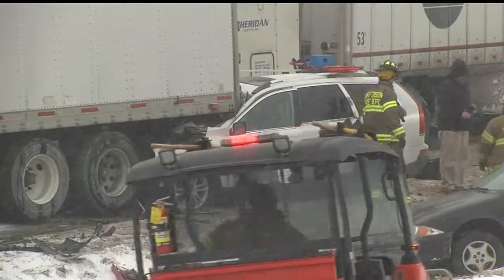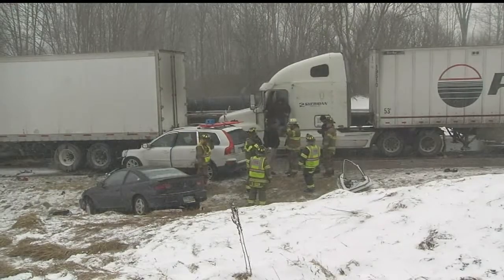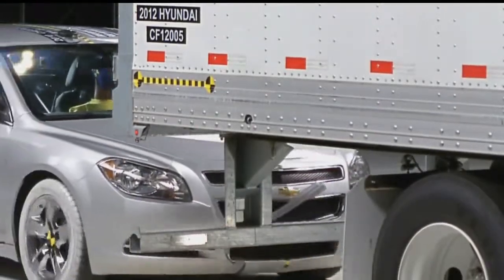About two dozen of these crashes kill or hurt people in our five-county area every year. Officials say not to rely on the underride guards to save your life. An ICC bar really is not going to protect you very much. That is a stationary object when struck, and it's going to cause severe damage to your vehicle or injury. The underride guard has the best chance of being effective if you strike the truck head-on instead of trying to swerve to miss it.